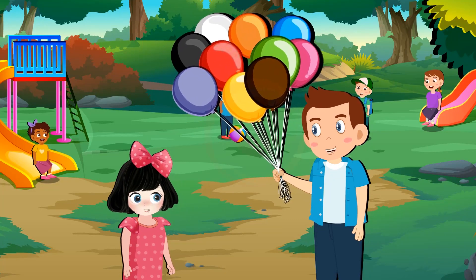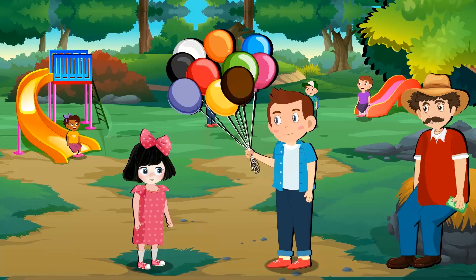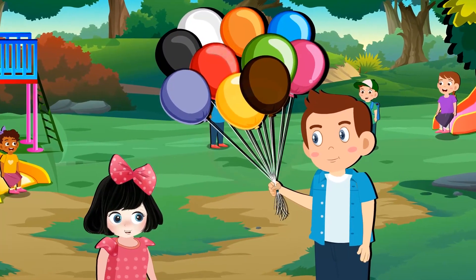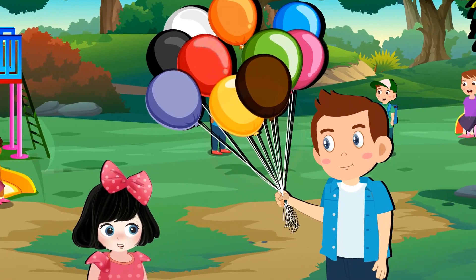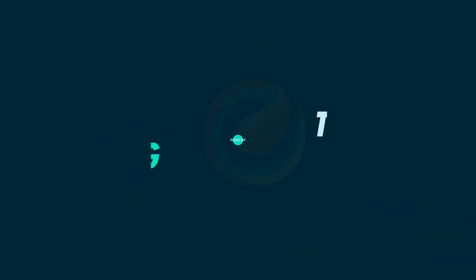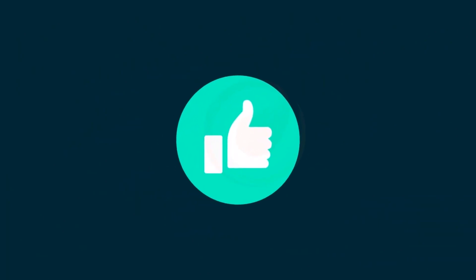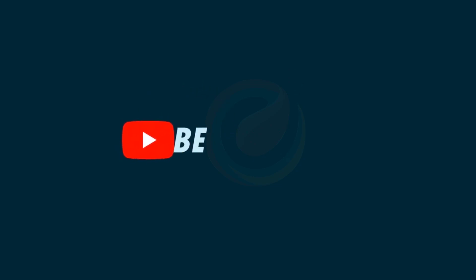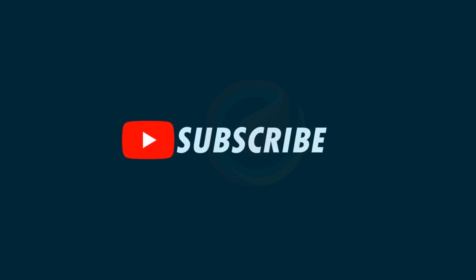Rosie, now let's go home. Today, Rosie learned to count one to ten by looking at different objects. Okay. So, let's go.